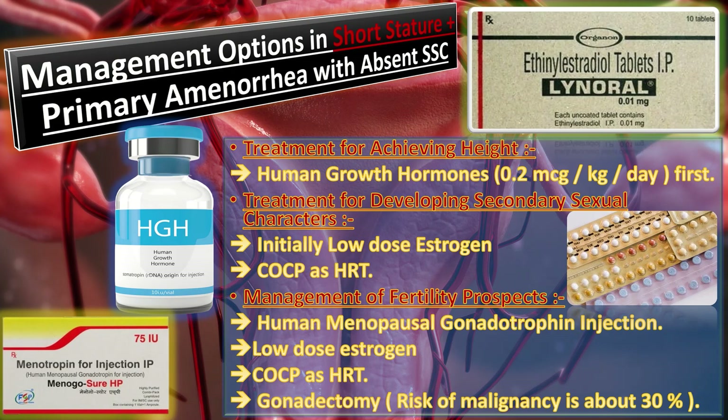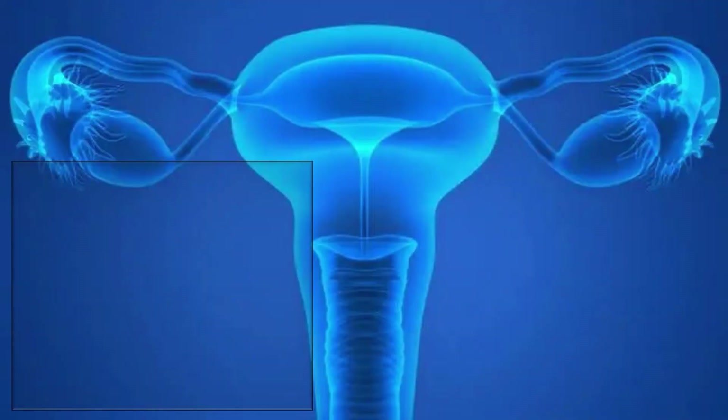The gonads in mixed gonadal dysgenesis are removed, as the risk of malignancy arising from them is about 30%. So in patients with short stature and primary amenorrhea with absent secondary sexual characteristics, this is an important consideration.